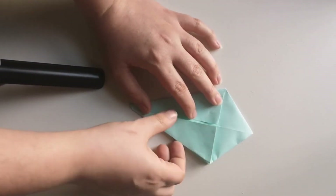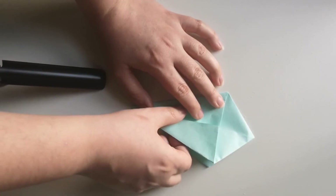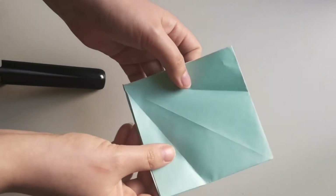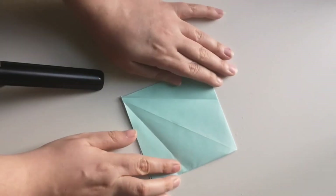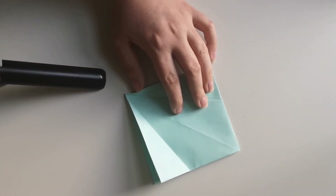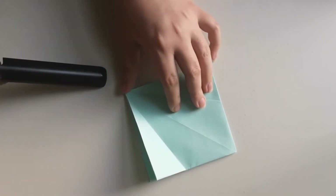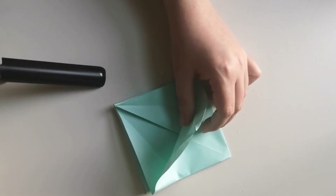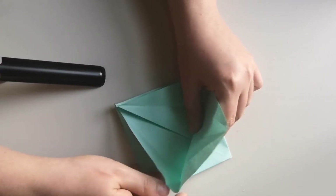Now what you're going to do is open it up all over again so they touch — so they're no longer closed up like an ice cream cone. And what you're going to do is take it like this and be really careful, because this is quite difficult to do.